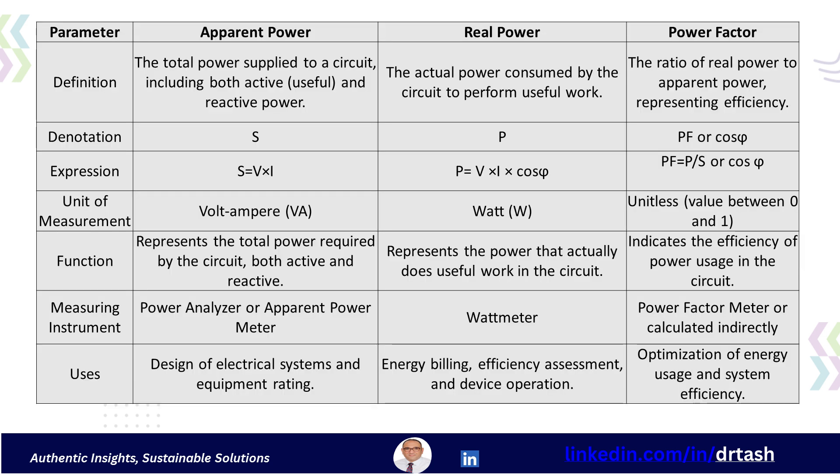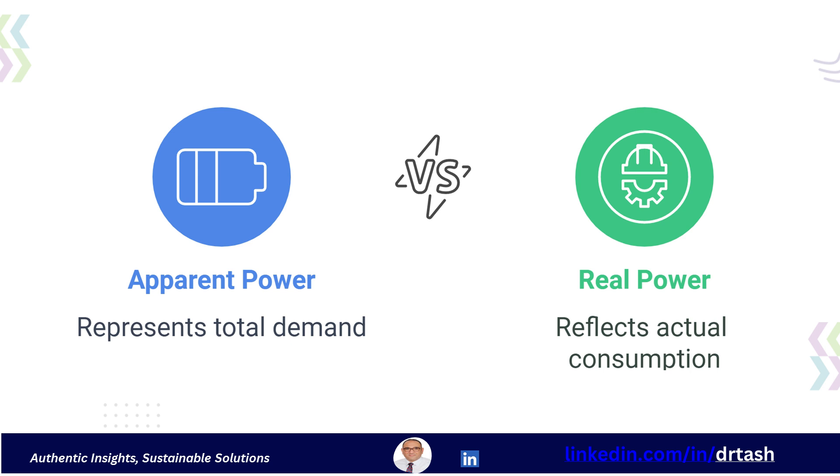Other important electrical terms include apparent power, measured in kilovolt-amperes, which is the vector sum of the magnetizing current and the power-producing current. Active power, measured in kilowatts, is the power that magnetizes the motor windings and helps the motor start and develop running torque. Power factor is the ratio of real power to apparent power. For DC power systems, the power factor is always one, or one hundred percent.